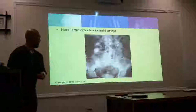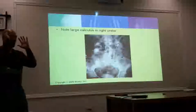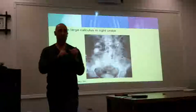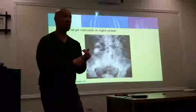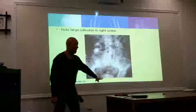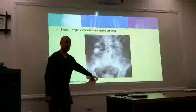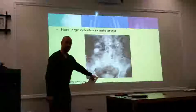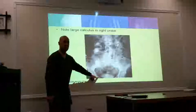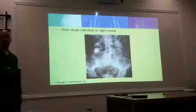We saw this earlier, right? The other gobstopper. One thing I want to get across is that when you're doing KUBs, it's called a K-U-B. You should include kidneys, ureters, and bladder. When the doctor sees the bladder cut off, he's going to freak out and say go do another one. You should not be submitting images where the bladder is cut off — because he or she is going to yell at you. Don't cut off the bladder.